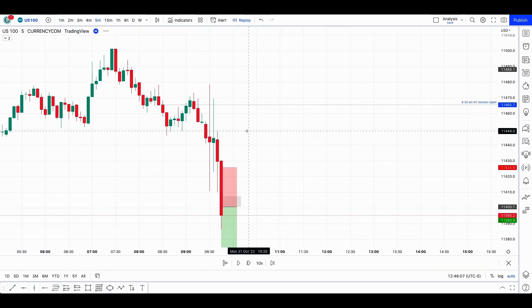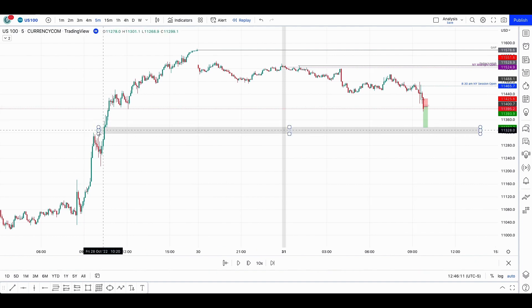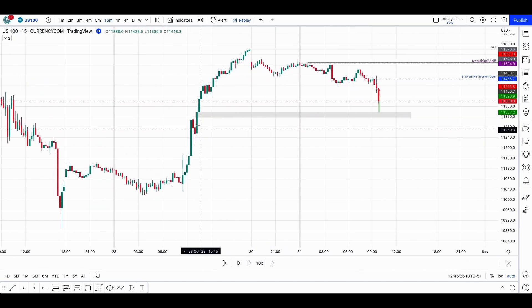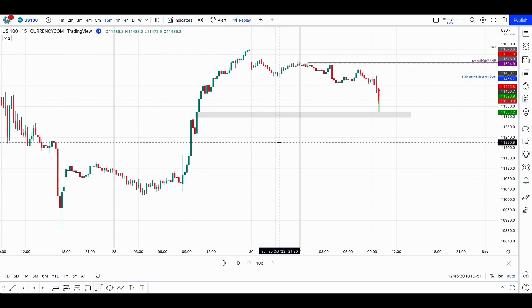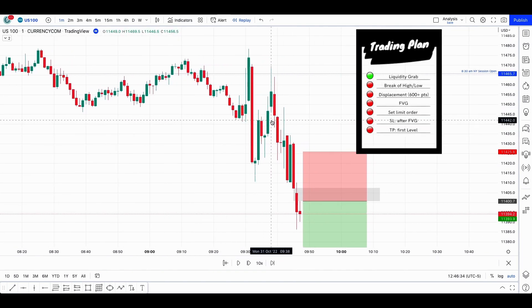If we go back to the five-minute chart, remember the fair value gap that I showed here, which is around the 50% Fib of Friday's price action. This is usually a great place to take out a lot of liquidity. Looking at the 15-minute chart, I think this is an order block or maybe this here — I'm not too sure, you can tell me in the comments — but I feel like it could be a great place to take out some liquidity.